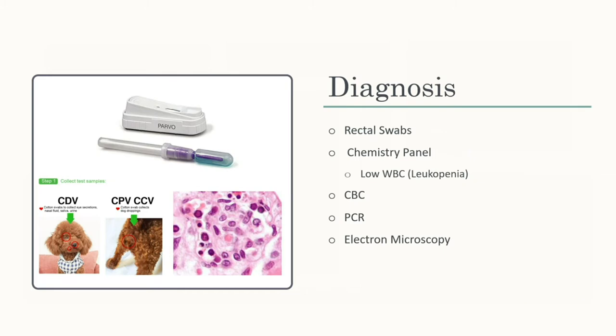For diagnosis, the main test is a rectal swab snap test — similar to a heartworm snap test. You swab the rectal area, snap the top to release solution, and read the result. A chemistry panel and CBC are used to look at white blood cell count — if it's low, that's a concern. PCR is a fecal test that detects a single strand of DNA specific to parvo. Electron microscopy can also be used to visualize the virus under a microscope.